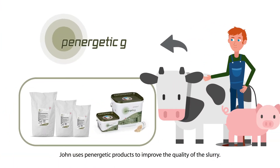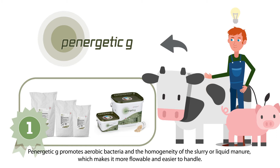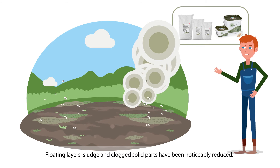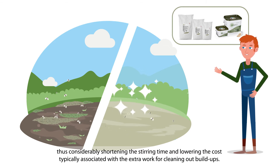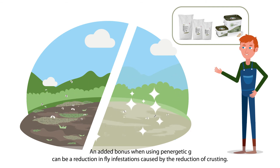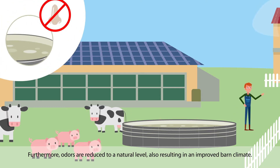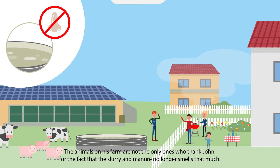John uses Panergetic products to improve the quality of the slurry. Panergetic G promotes aerobic bacteria and the homogeneity of the slurry, making it more flowable and easier to handle. Floating layers, sludge, and clogged solid parts have been noticeably reduced, considerably shortening stirring time and lowering costs. An added bonus is a reduction in fly infestations caused by reduced crusting. Furthermore, odors are reduced to a natural level, resulting in an improved barn climate — benefiting both the animals and John's neighbors.